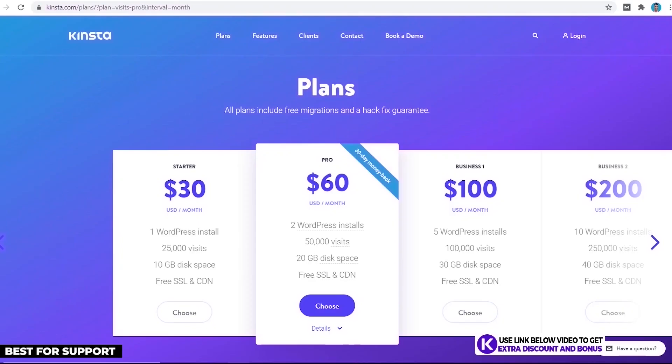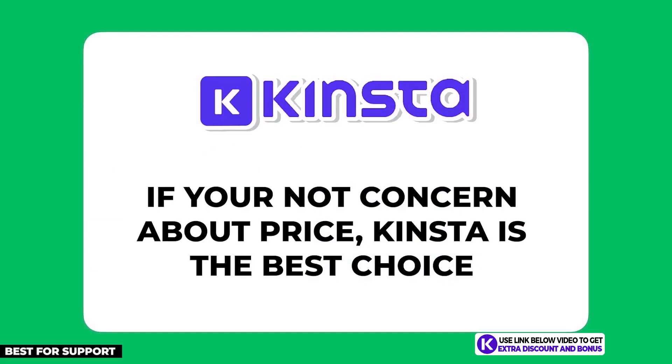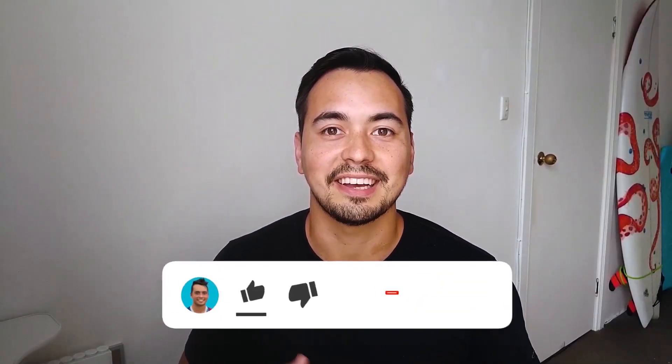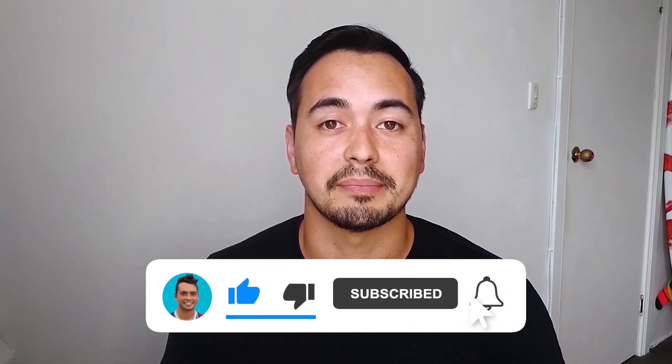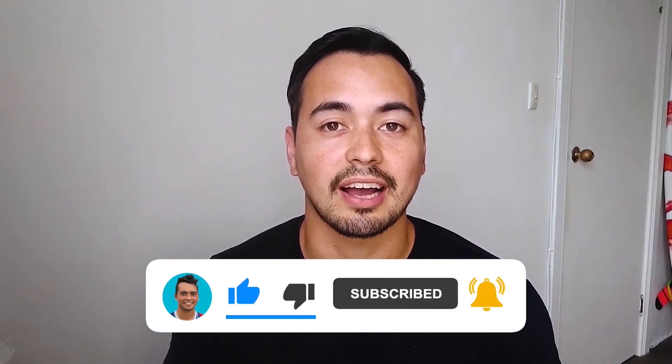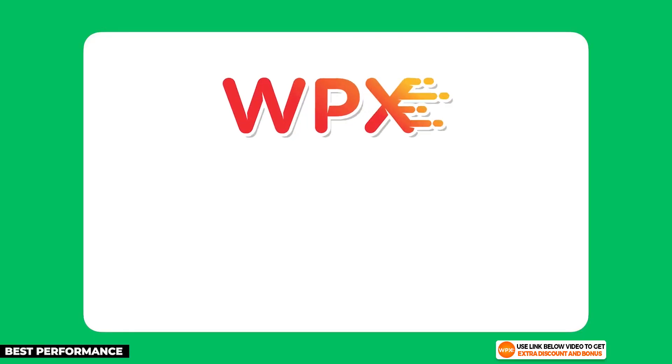After adding all the points up, Kinsta scored an almost perfect 9.5 out of 10. They only lost half a point due to their price, but everything else is pretty much perfect. So if you're not concerned about price, Kinsta can't be beaten and will be the best choice for your business in my honest opinion. If you like the level of detail I'm providing, make sure to like my video and subscribe to my channel so you don't miss out on high quality videos I'll be releasing every week.